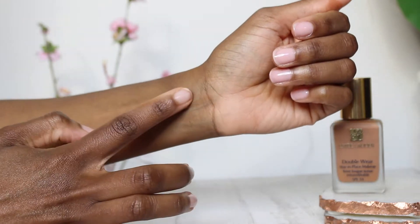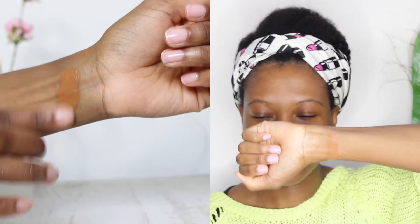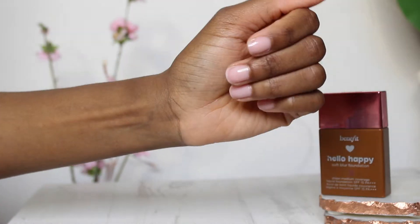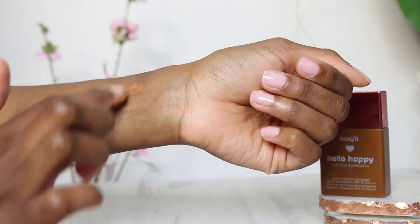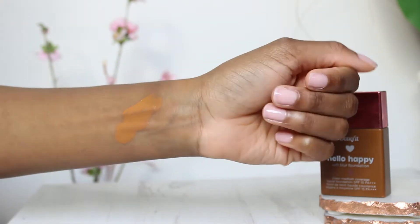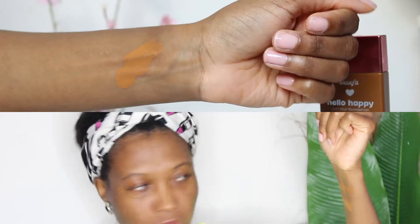Starting out with one of my absolute faves: the Estée Lauder Double Wear Stay In Place Makeup in shade 6W1 Sandalwood. This is one of the full coverage foundations I have. Next up I have the Benefit Hello Soft Blur foundation in shade number 9 — this is the sheerest of them all and is like my everyday foundation.